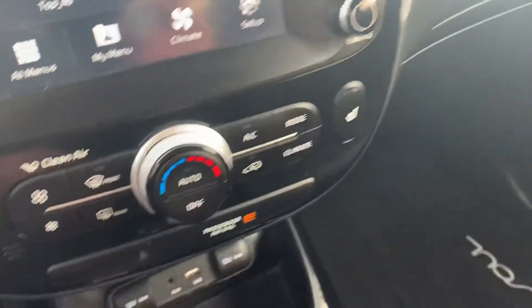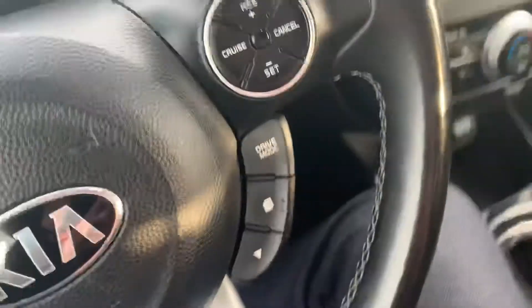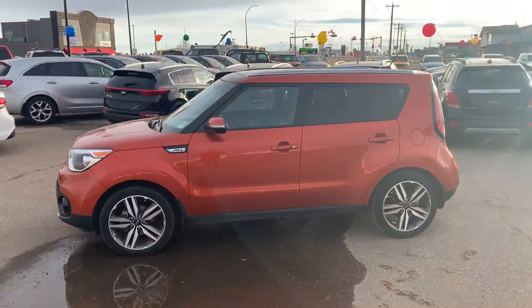If you'd like to learn more about our 2018 Kia Soul EX, you can give us a call at 526-2275 or you can come on down to 1276 Trans Canada Way Southeast and check it out for yourself. Thanks for watching.